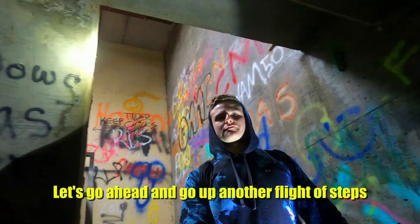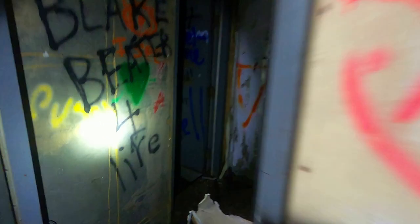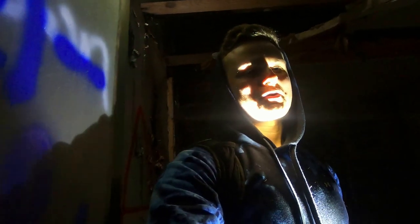Let's go ahead and go up another flight of steps. There's a very small room right here with a little desk, and a floor that I do not dare to walk on. I know I've walked on some sketchy surfaces, but that's just asking for it at that point.